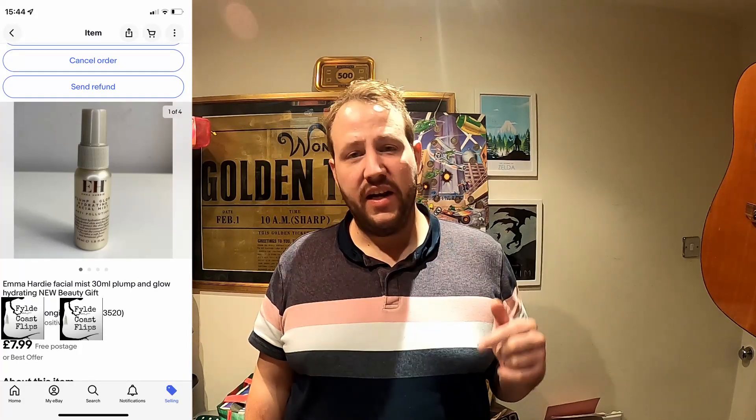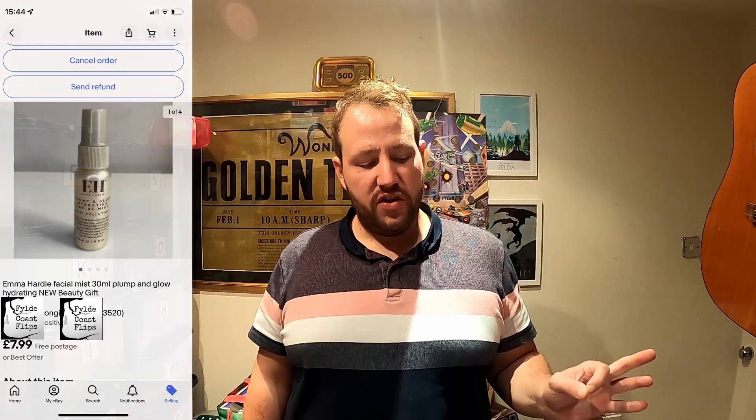There are 12 items in total including the bag, costing 25 pounds — so that's two pounds eight pence per item I need to take off. The first item to sell was the Emma Hardy Facial Mist, which sold for seven pounds 99 with free postage. Postage was two pounds 85 on every single item, and the eBay fees in the beauty category are 10.9% plus 30p. After postage and fees of one pound 17 in total, that leaves a profit on the first item of one pound.